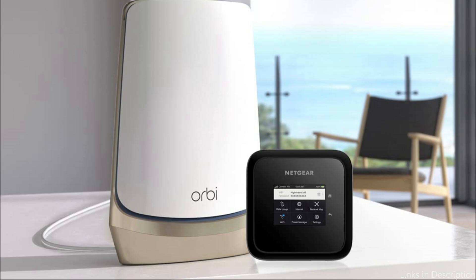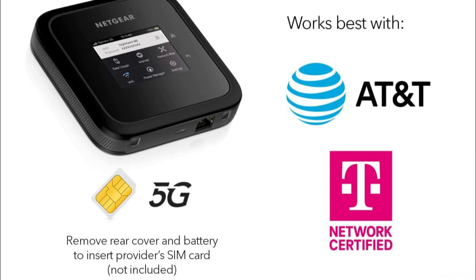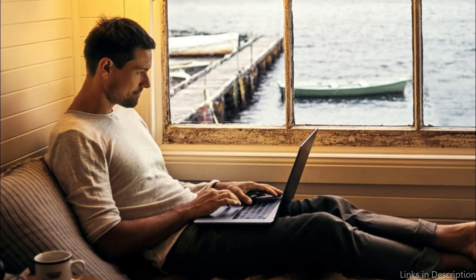This hotspot's advanced safeguards are yet another fantastic feature. Additionally, the Nighthawk M6 has an integrated touchscreen display that makes it simple to monitor consumption and change settings as necessary. In conclusion, the Netgear Nighthawk M6 is a fantastic option for anyone looking for a strong and dependable 5G hotspot for travel. This hotspot provides everything you need to be productive and connected, whether you're working remotely or just need to keep connected while traveling.